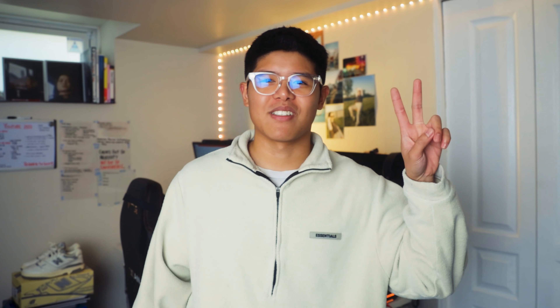Let me know what your thoughts are on these Aimé Leon Dore New Balance P550 pairs. Will you buy them, or are you fine with the regular New Balance 550s? Anyway, I hope you guys enjoyed this video as much as I did. Until next time — stay safe, stay fitted, peace.